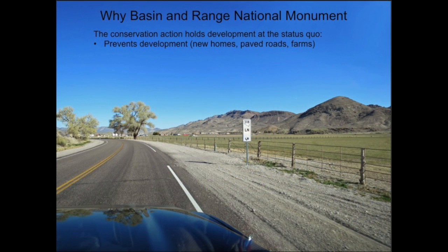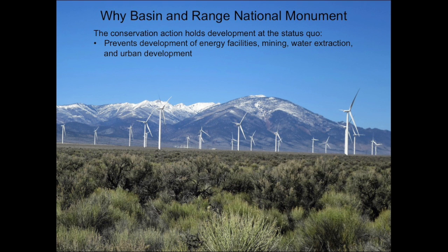Now we know something about Basin and Range National Monument, but what does it do and what can we do there? The main thing the National Monument does is hold development at the status quo and prevents the development of wind farms, solar farms, and fracking, prevents mining, prevents shipping water to Las Vegas, and prevents urban development. While some of these things are good, we need to consider carefully where we put them.